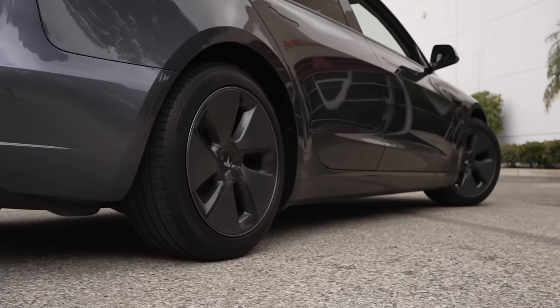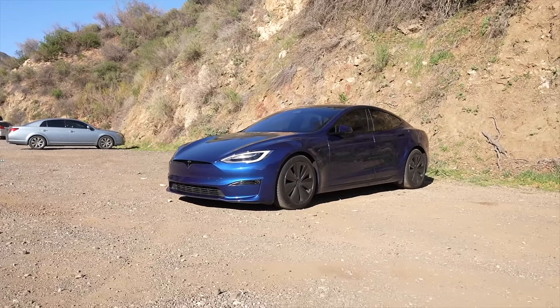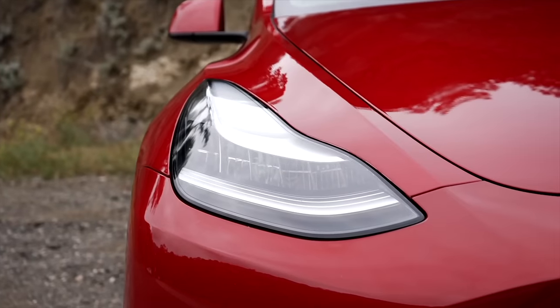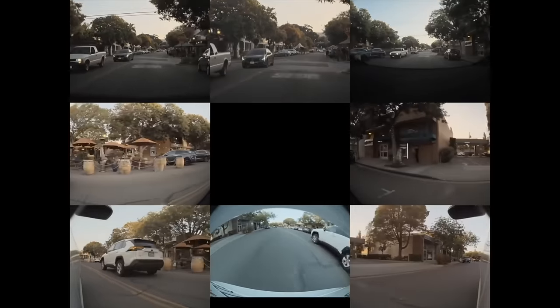Teslas include a lot of great features — it's one of the things that makes their cars so desirable for so many — but there are still quite a few features lacking in their cars. Some features are standard on many cars but don't come in Teslas, while others are small features that Tesla could add via a software update.